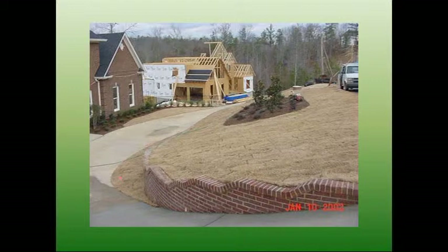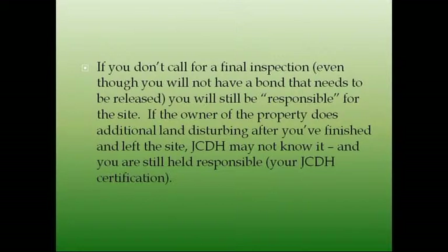It looks like it's almost ready — it's got all sod in place. If you don't call for a final inspection, even though you won't have a bond that needs to be released, you will still be responsible for the site. If the owner of the property does additional land disturbing after you've finished and left the site, JCDH may not know it and you're still held responsible. So make sure you have an inspection before you sell that house. Because if the homeowner brings in a landscaper — which happens more than you know — and that landscaper makes a mess of things, you're still responsible. Get that final inspection so you're clean and in the clear, and then whatever the landscaper screws up is on him.